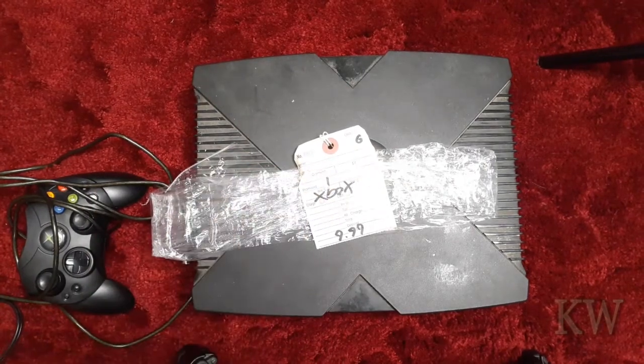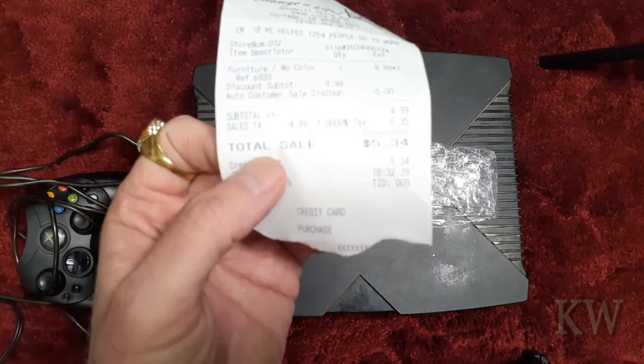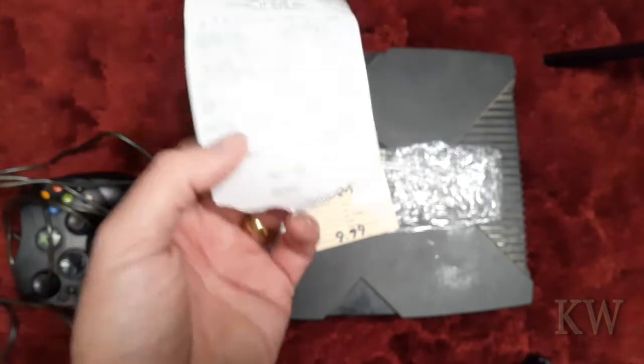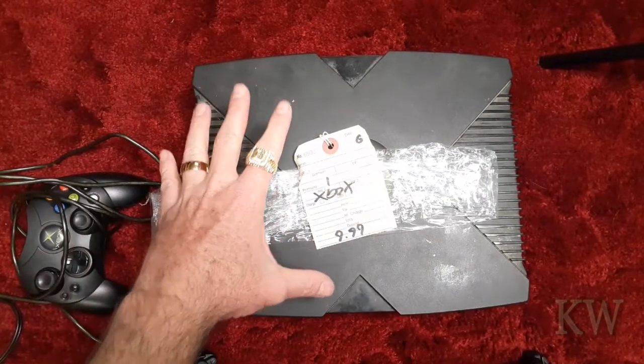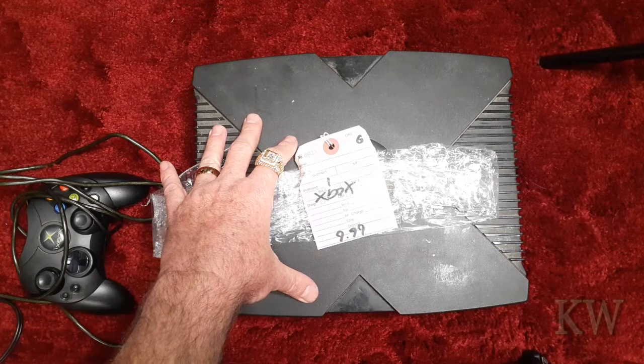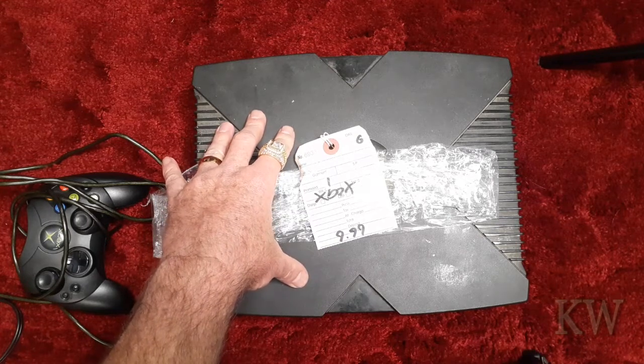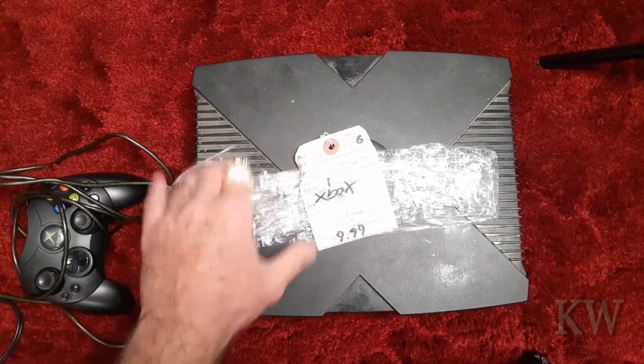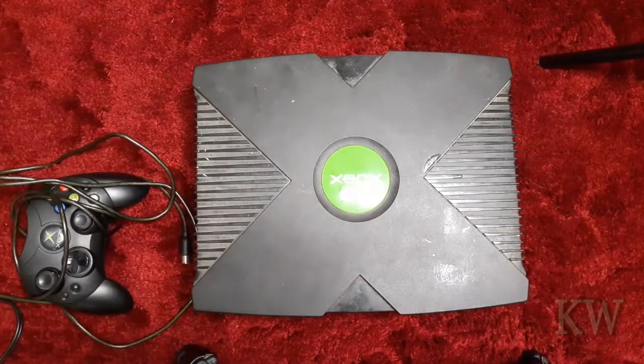So we're going to test this out and see if it works. I'll show you the receipt — you can see I paid $5.34 for this. Really sweet. For that price you really can't go wrong; you get a controller and the original Xbox. I do have some spare DVD drives that I bought a long time ago, so we've got extra DVD drives for this.